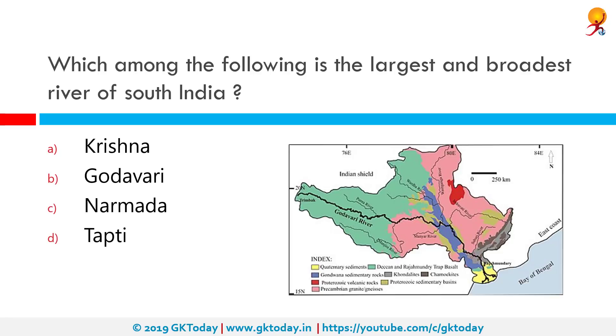Which among the following is the largest and broadest river of South India? The correct answer is Godavari. It is India's second longest river after the Ganges. Its source is in Trimbakeshwar in Maharashtra, and it flows east draining the states of Maharashtra, Telangana, Andhra Pradesh, and Chhattisgarh, finally emptying into the Bay of Bengal through its extensive network of tributaries.